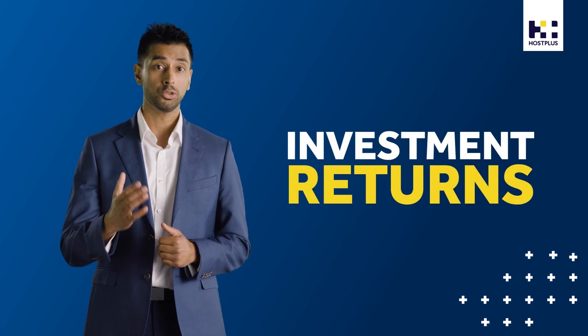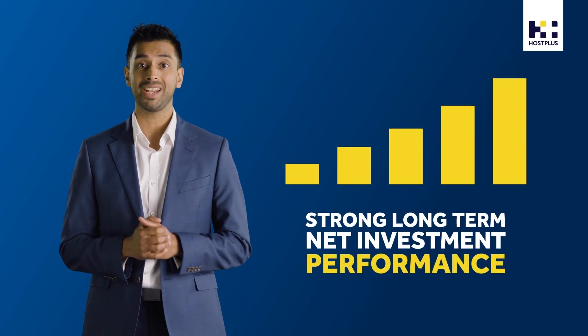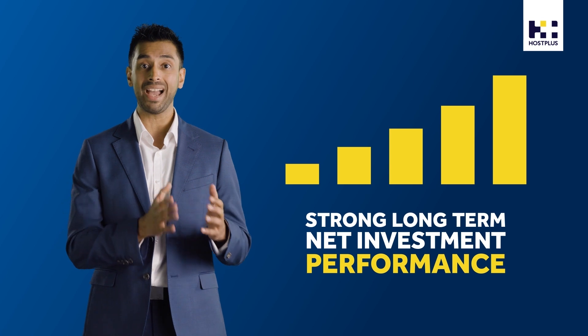Which brings us to the other half of net benefit — investment returns. Super is a long-term investment, so choosing a fund with a history of strong, long-term net investment performance could also help to put more money back into your account.